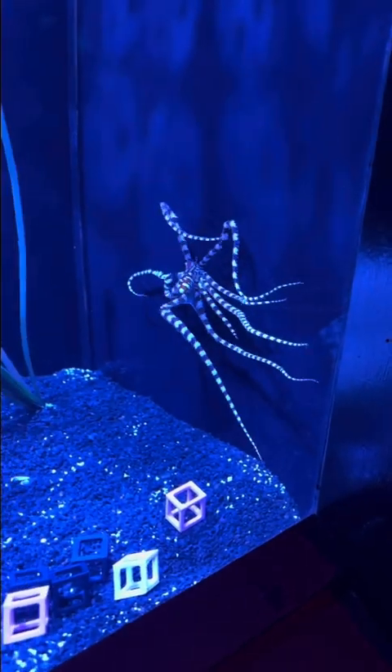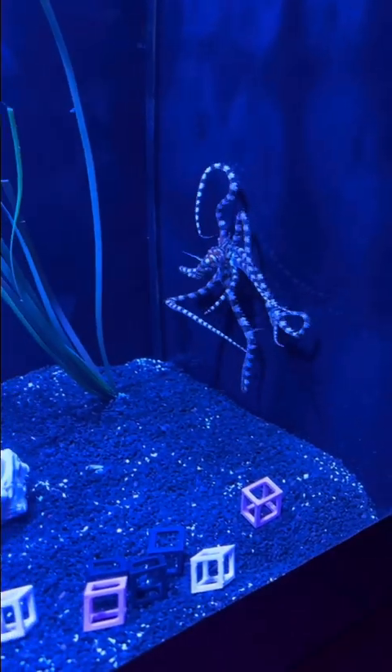This is a wonderpus, a type of octopus that does wondrous things. Get it? Wonder?